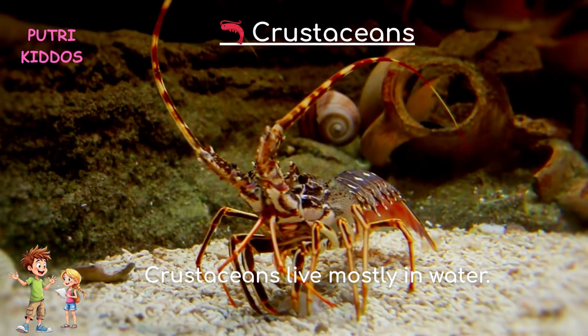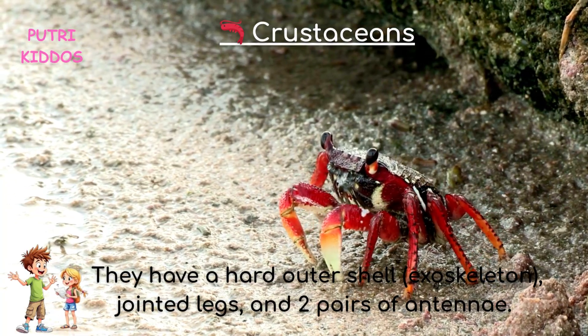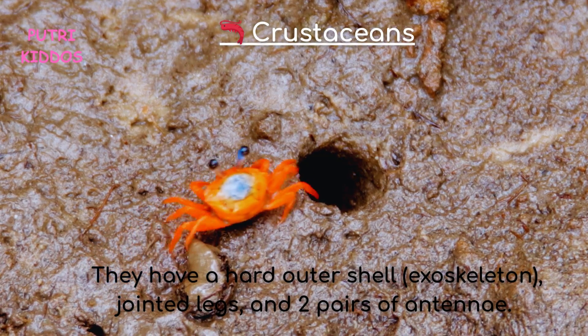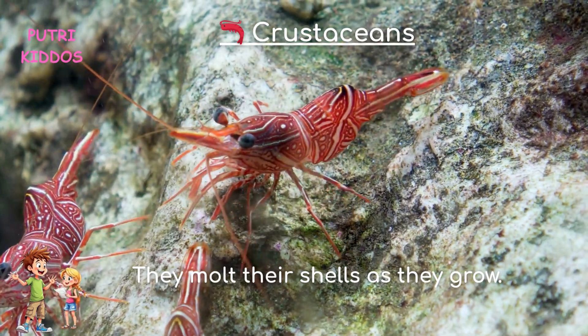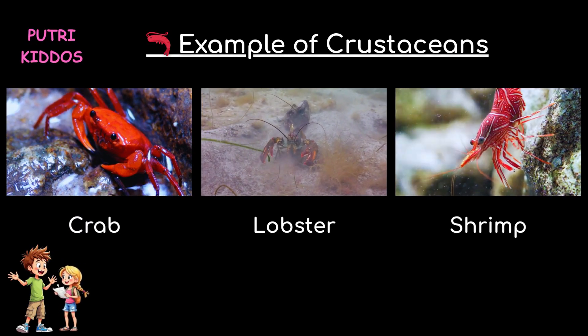Four, crustaceans. Crustaceans live mostly in water. They have a hard outer shell called an exoskeleton, jointed legs, and two pairs of antennae. They molt their shells as they grow. Examples of crustaceans are crab, lobster, and shrimp.